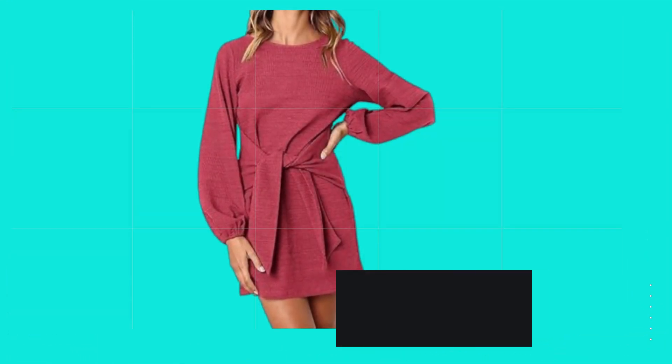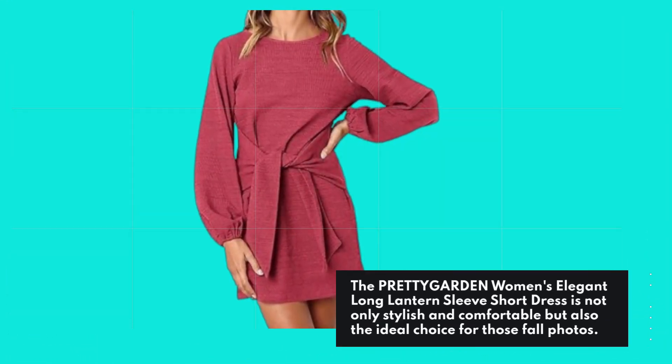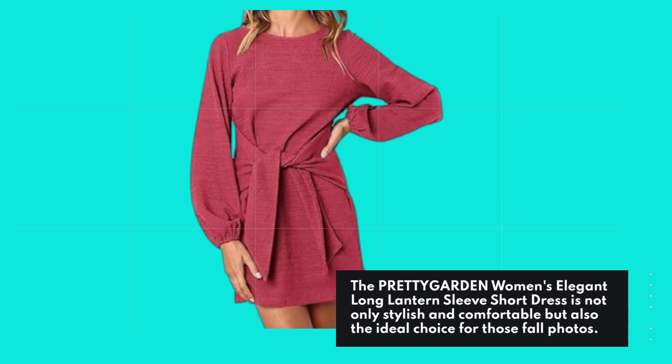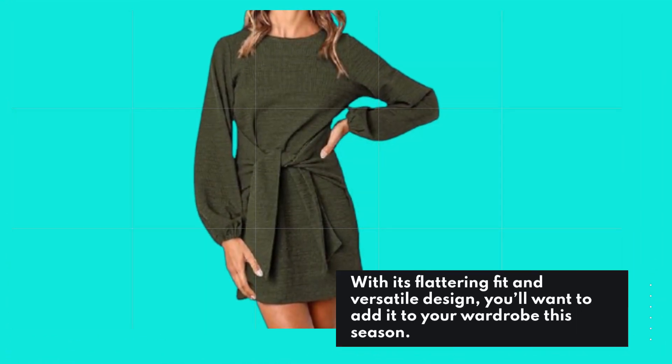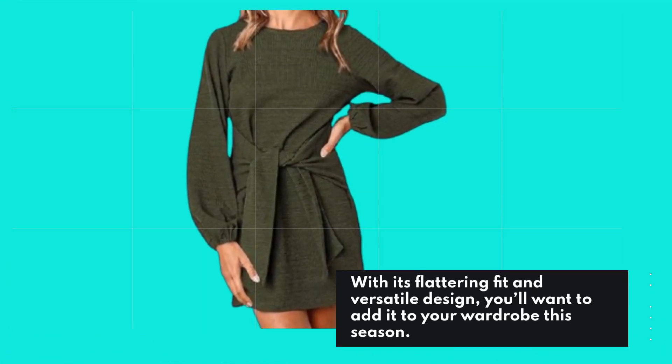So there you have it! The PRETTYGARDEN Women's Elegant Long Lantern Sleeve Short Dress is not only stylish and comfortable but also the ideal choice for those fall photos. With its flattering fit and versatile design, you'll want to add it to your wardrobe this season.